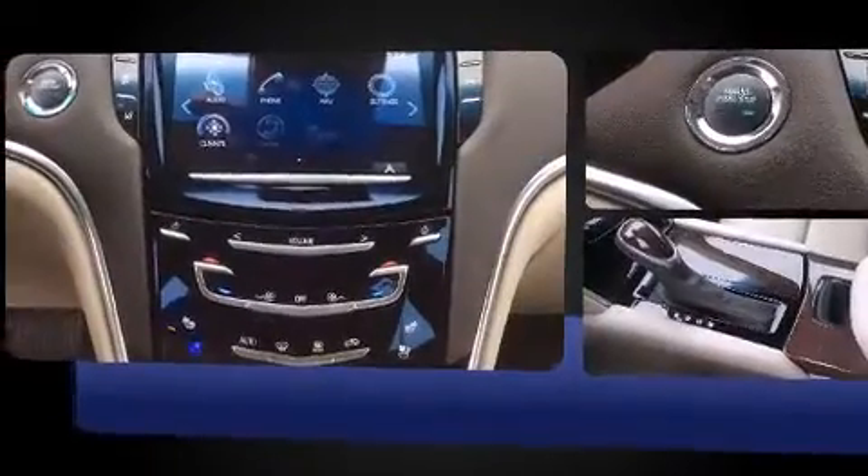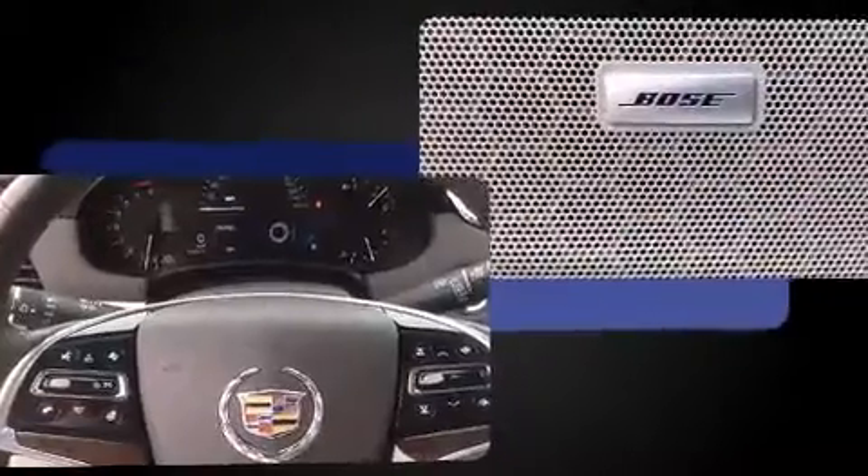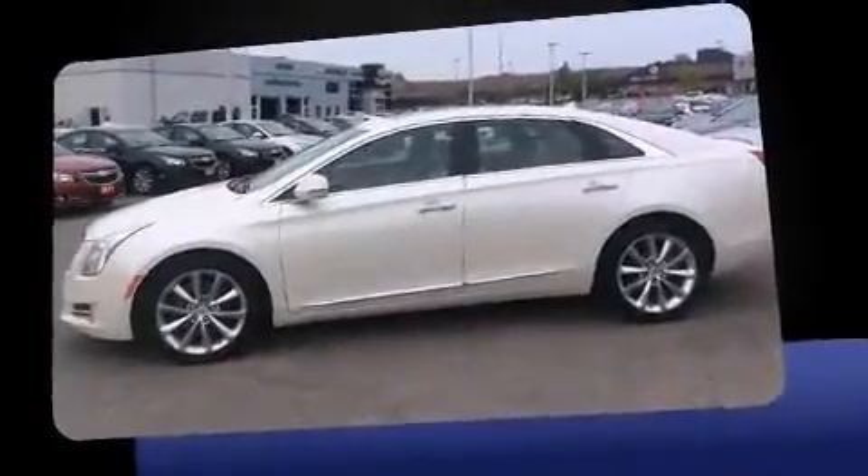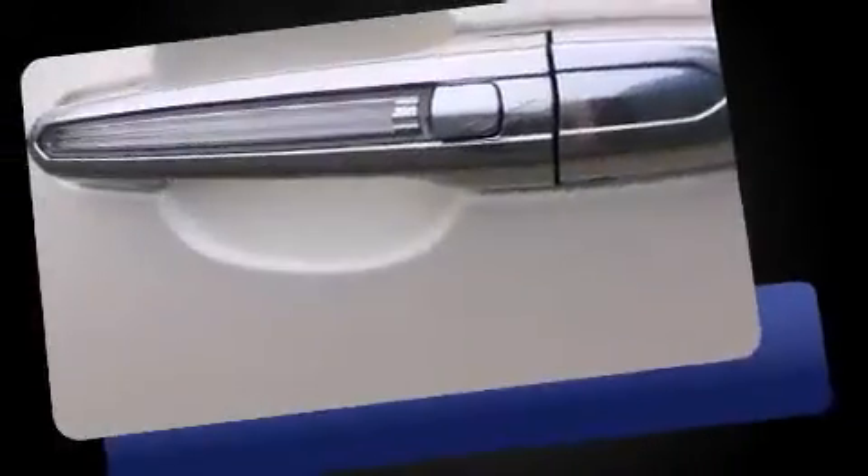This model accommodates five passengers comfortably and provides features such as leather upholstery, a built-in garage door transmitter, a power seat, an automatic dimming rear-view mirror, automatic temperature control, heated steering wheel, and remote keyless entry.